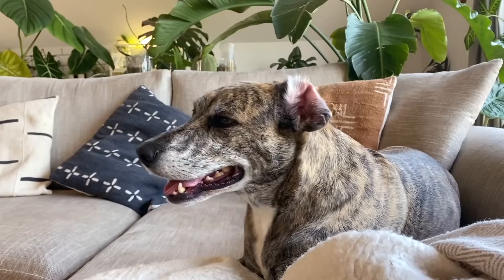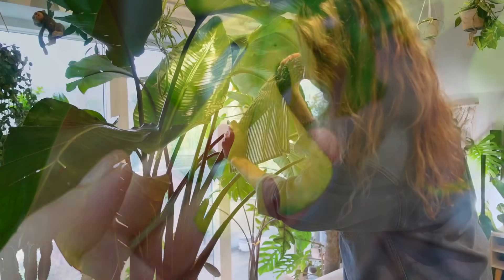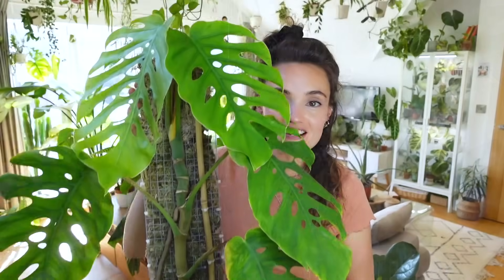I've learnt so much about plants in the time between then and now, so I feel like I would do things pretty differently and I thought it'd be quite fun to see what I would do. If you're new here, hi, my name's Claire and this is Yoli. I make videos all about houseplant care, sharing tips and tricks I've learnt over the years to help keep your plants happy and healthy.